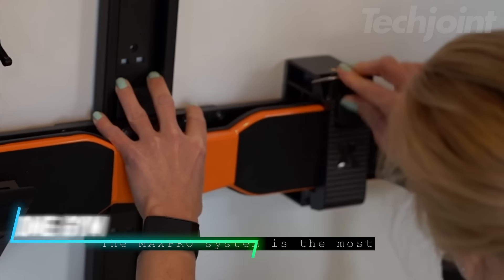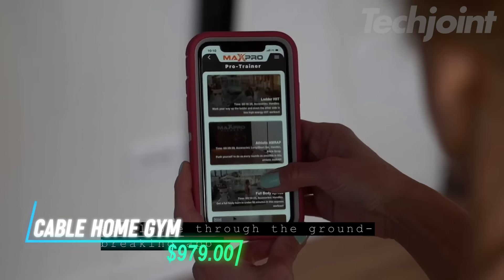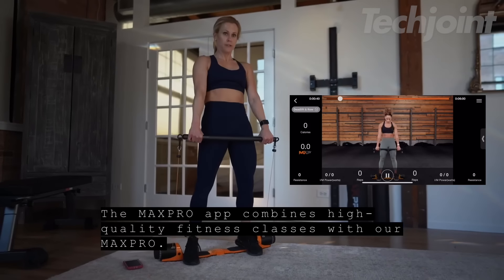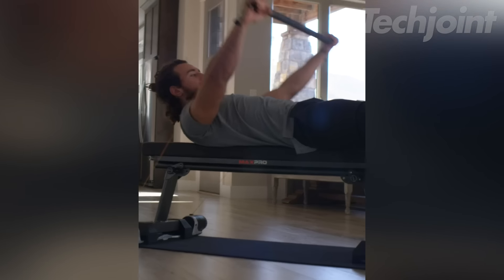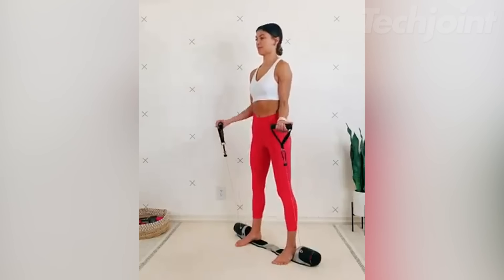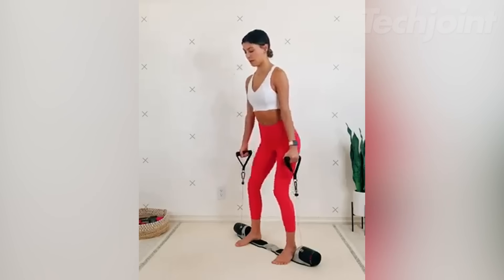This cable home gym makes working out easy and fun at home. It connects to Bluetooth, allowing you to track your workouts and progress through its app. With adjustable resistance from 5 to 300 pounds, you can switch exercises quickly with a simple dial. It comes with various accessories like a long bar, workout handles, and ankle straps, providing options for strength training, cardio, and more.